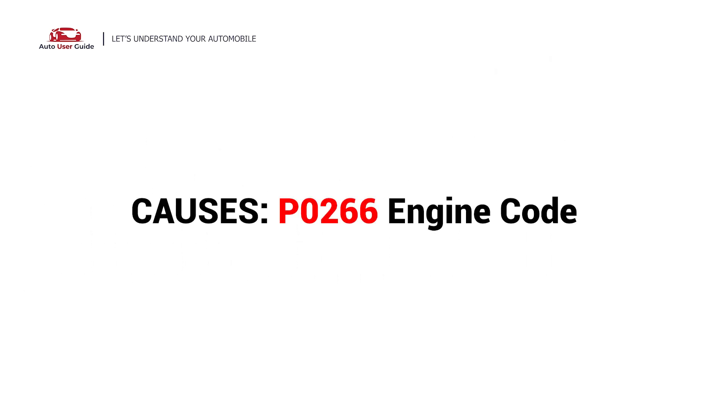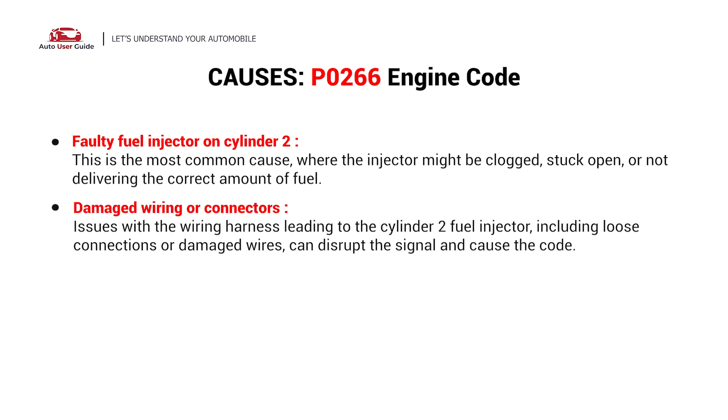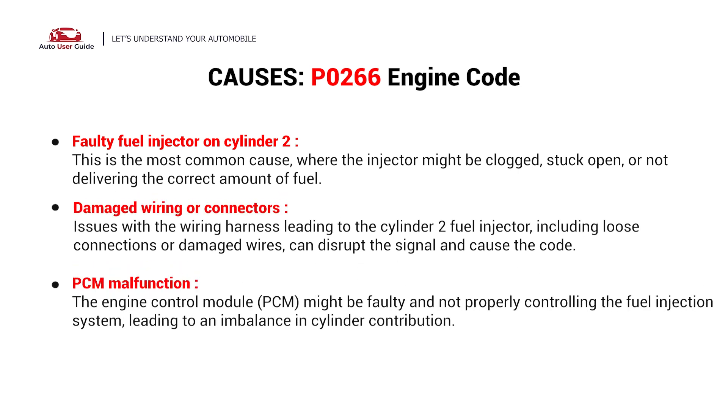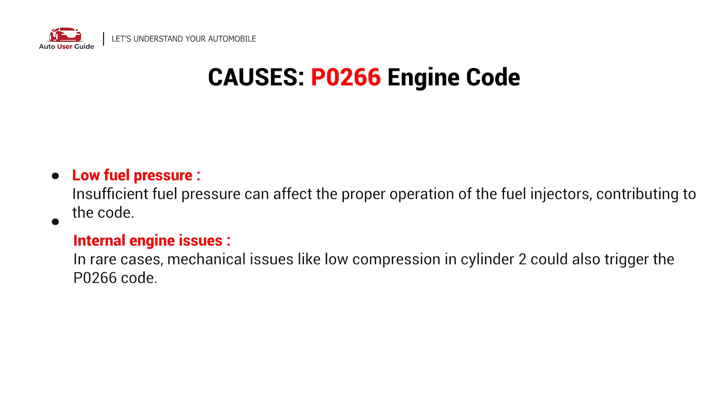So what causes this imbalance? Here are the most common causes. This error could be caused by these possible faults in your car: faulty fuel injector on cylinder 2, damaged wiring or connectors, PCM malfunction, low fuel pressure, or internal engine issues.